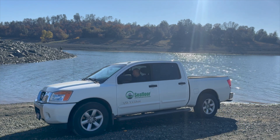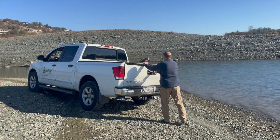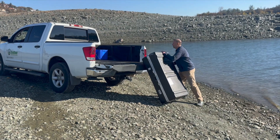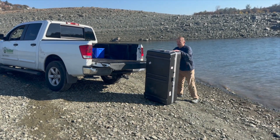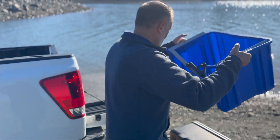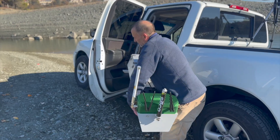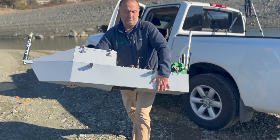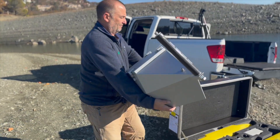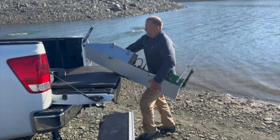At Seafloor, we manufacture unmanned surface vehicles to suit every hydrographic survey application. Users of our world-renowned HydroN bathymetric USV utilizing the HydroLite Plus single and dual-frequency single-beam echo sounders now have an upgrade path to a wide swath multi-beam echo sounder providing 100% point cloud coverage of the bottom and features underwater, with integrated Trimble Aplanix inertial navigation system.